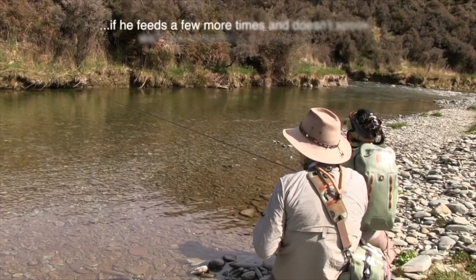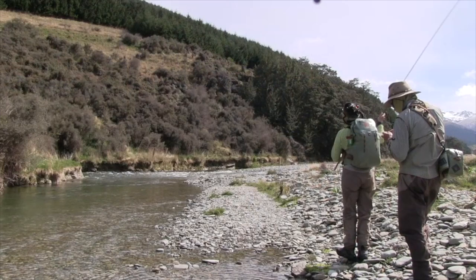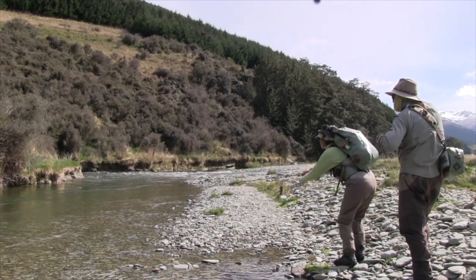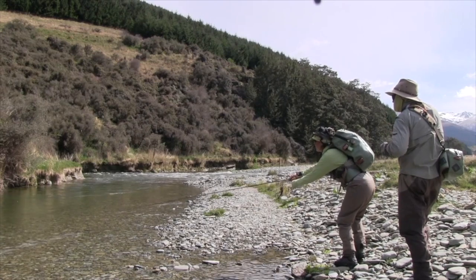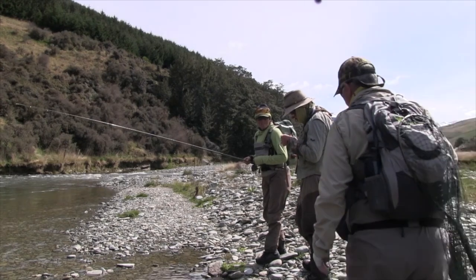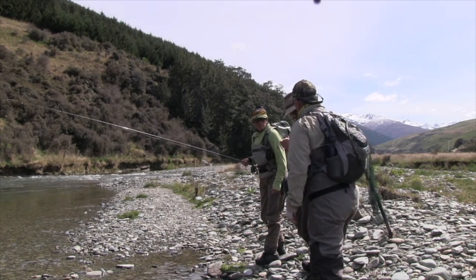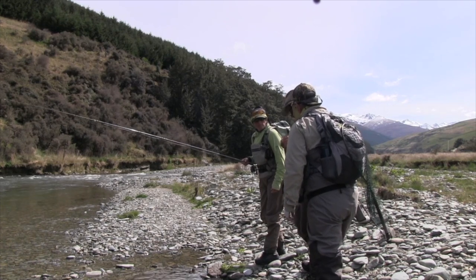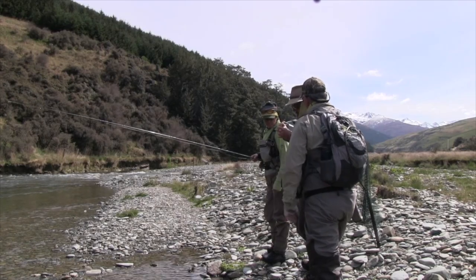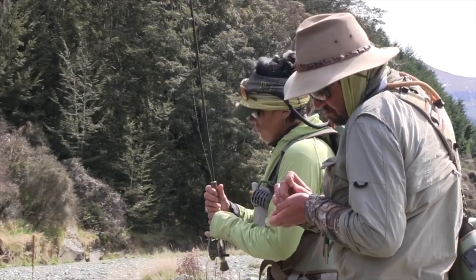If it feeds a few more times and doesn't go in we'll put something else in front of him. He's coming over to look at it but deciding something's not right and not to eat it. So instead of throwing the same thing and expecting him to change his mind, we'll change it for him and put on something else. Give him a couple more different things that look like what we found in his stomach. We tend to try and go smaller when we can - smaller or heavier. Change one more then we're going to move on to the next one.